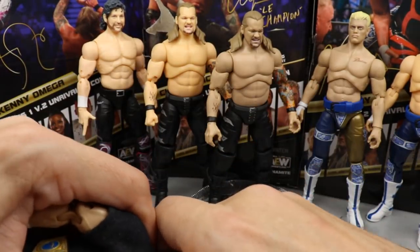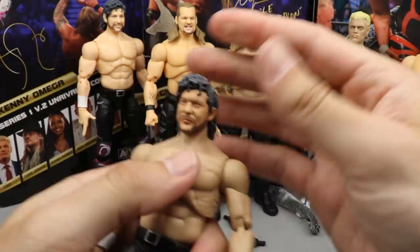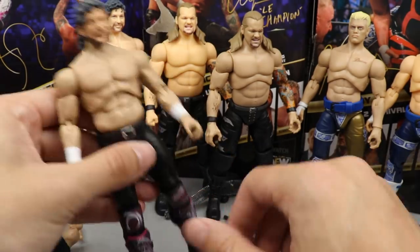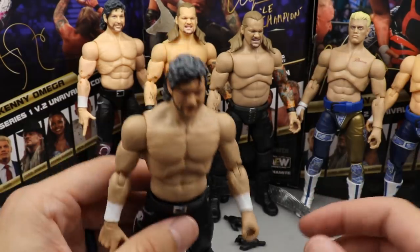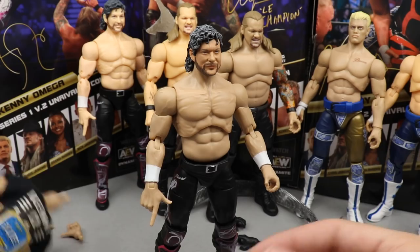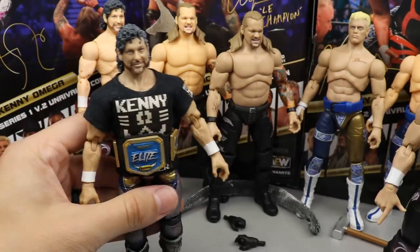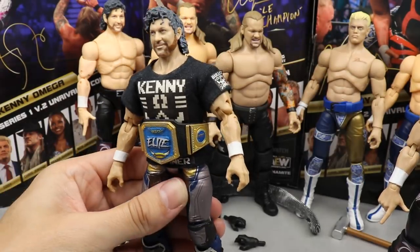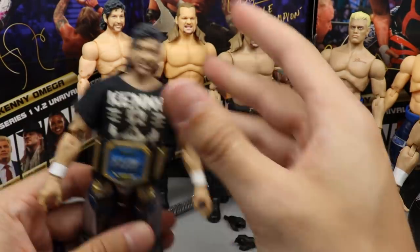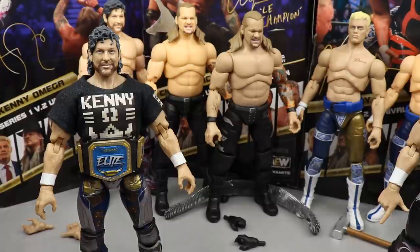Let's see what popping the custom head over onto this body looks like. Yeah, that looks pretty damn badass. There is your Series 1b of AEW Unrivaled Series 1 - pretty cool stuff. It's awesome that they decided to do this. The Series 1b on the Series 4 body also looks pretty good, so you get a couple of choices. That pretty much does it for our review of Series 1b Jericho, Omega, and Cody.